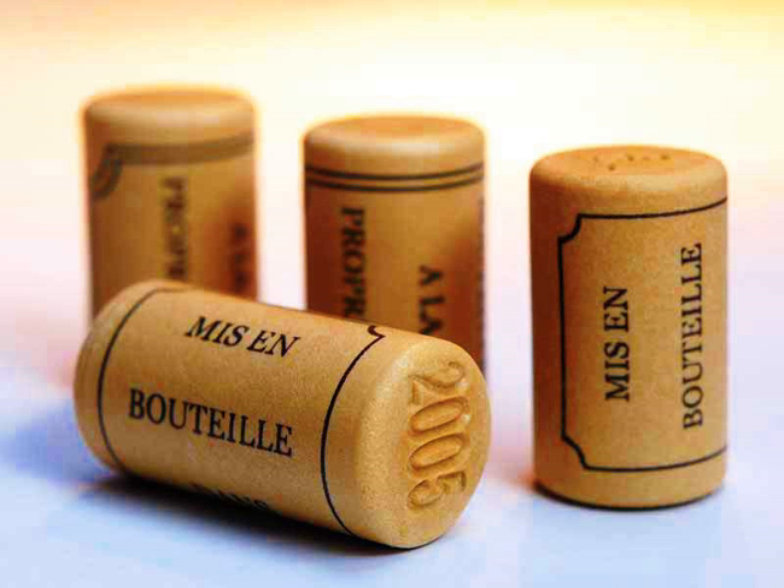Synthetic corks are made from plastic compounds designed to look and pop like natural cork, but without the risk of TCA contamination. Disadvantages of synthetic corks include a risk of harmful air entering a bottle after as little as 18 months, difficulty in extracting them from the bottle, and difficulty in using the cork to reseal the wine.